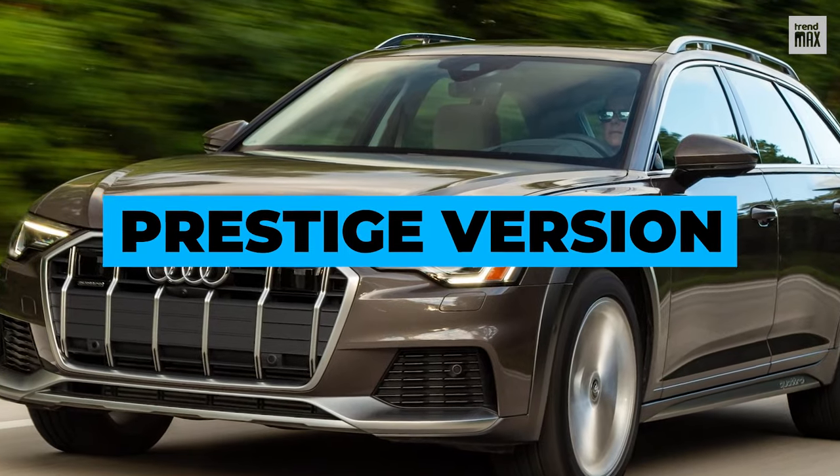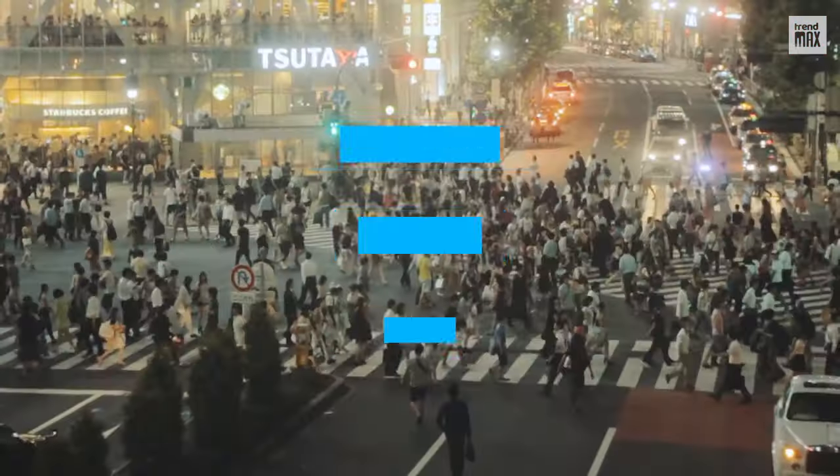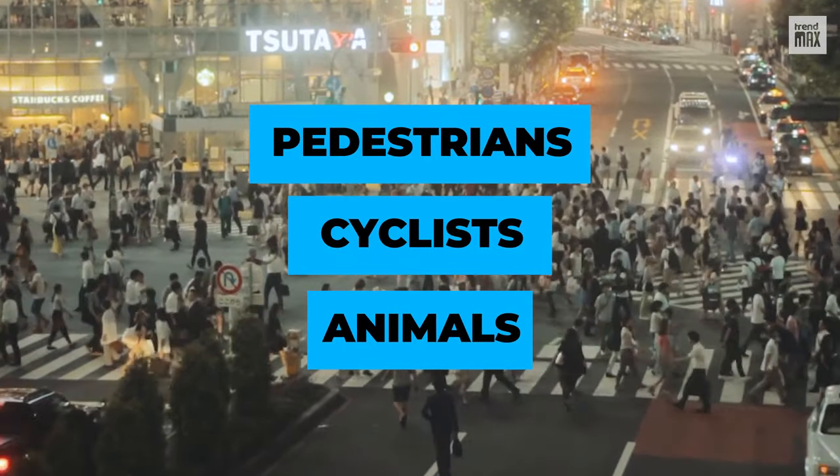In its top-of-the-line prestige version, night vision can be added as an optional extra, as well as a thermal imaging camera to detect pedestrians, cyclists, and animals.